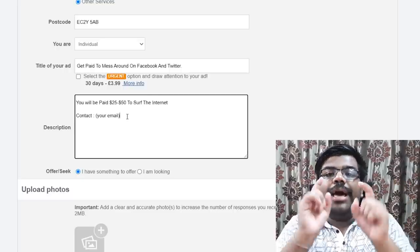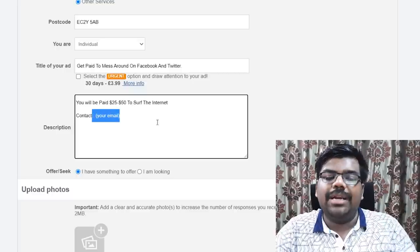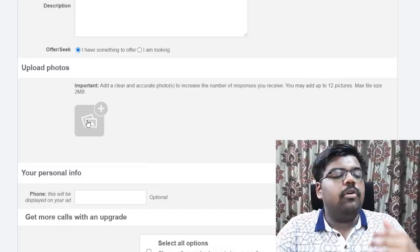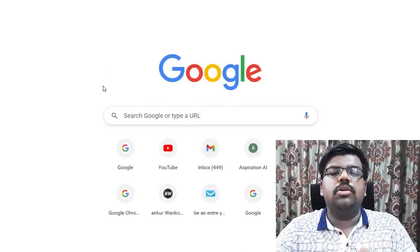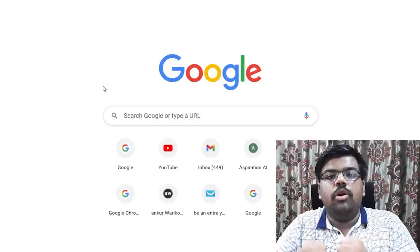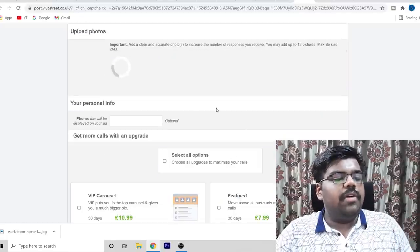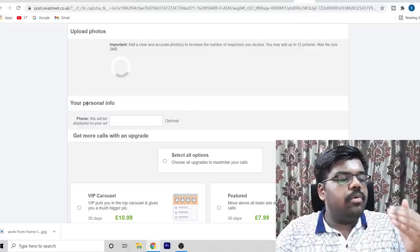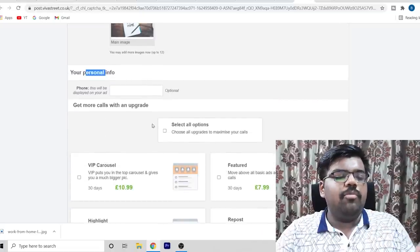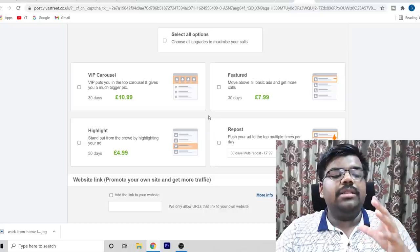Don't put your direct affiliate link in the ad or you may get blocked — just paste your Gmail address instead. Select 'I have something to offer.' For images, go to Google and search for a money image, person in a suit, or a work-from-home image, download it, and upload it to the ad. You can optionally provide your phone number but I would not recommend it as it is optional.